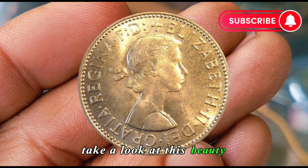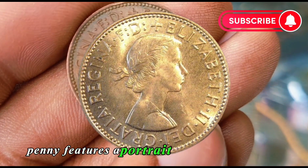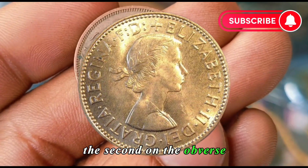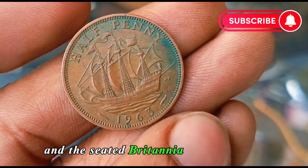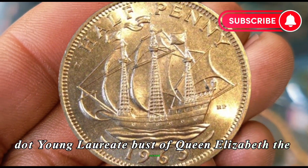Take a look at this beauty. The 1963 half penny features a portrait of Queen Elizabeth II on the obverse and the seated Britannia on the reverse — a young laureate bust of Queen Elizabeth II facing right, with the legend around.